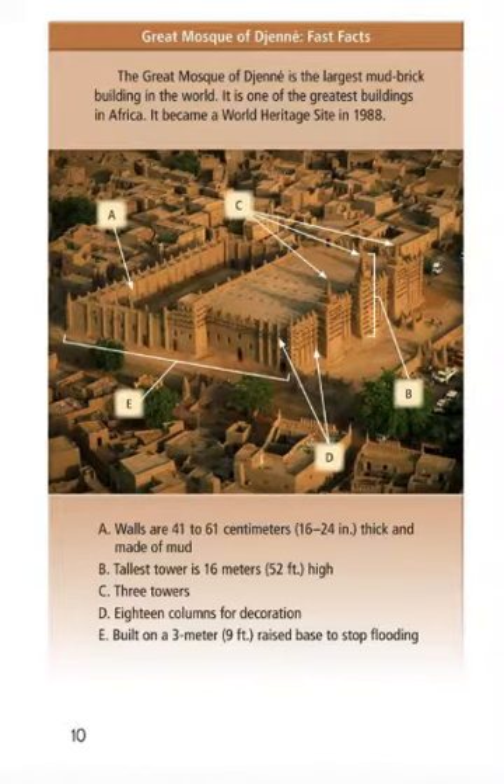It became a World Heritage Site in 1988. Walls are 41 to 61 cm (16 to 24 inches) thick and made of mud. The tallest tower is 16 meters (52 feet) high. There are three towers and 18 columns for decoration. It is built on a raised base of about 3 meters (9 feet) to stop flooding.